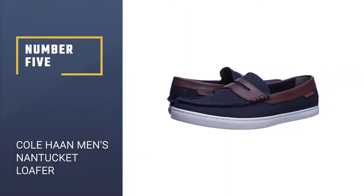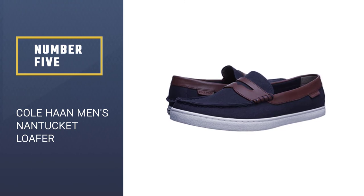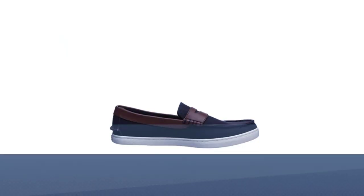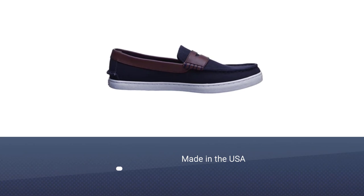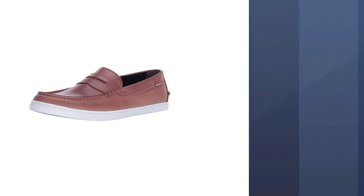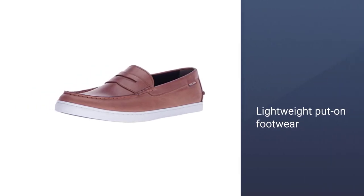Number 5: Cole Haan Men's Nantucket Loafer. Another people's choice from the summer loafers category. It is made in the USA as described on Amazon. With a full vulcanized rubber outsole, cowhide uppers, and textile lining, it is one of the most comfortable footwear options available.